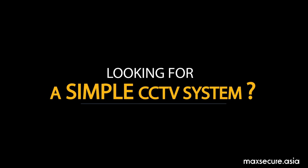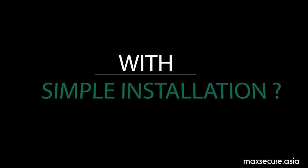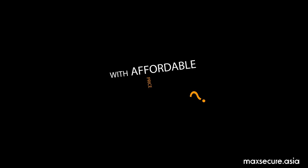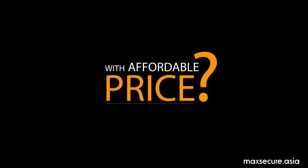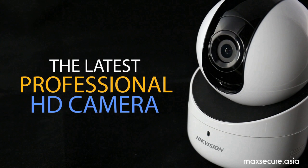Looking for a simple CCTV system with clear HD video, reliable, that you can install yourself, and most importantly at an affordable price? Now we are introducing the latest professional HD camera.